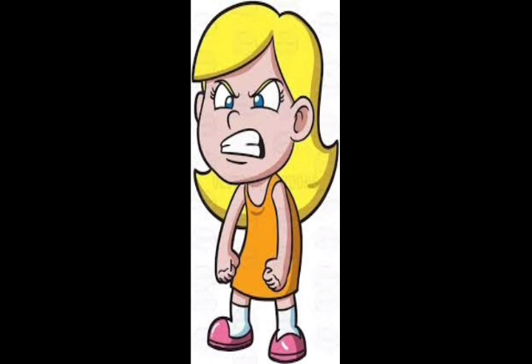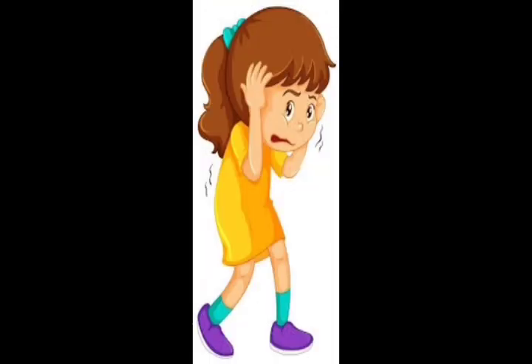Can you all guess what does this girl's reaction tell us? What does this reaction tell us? What does this girl's reaction tell us? Yes, she is in fear.